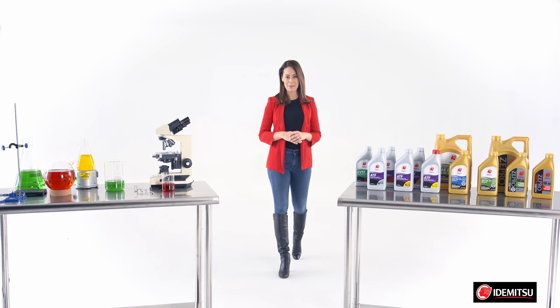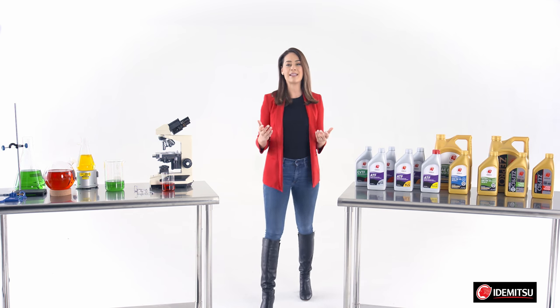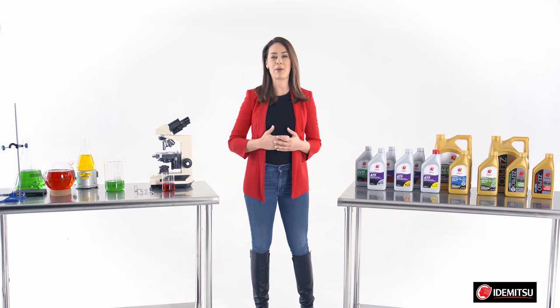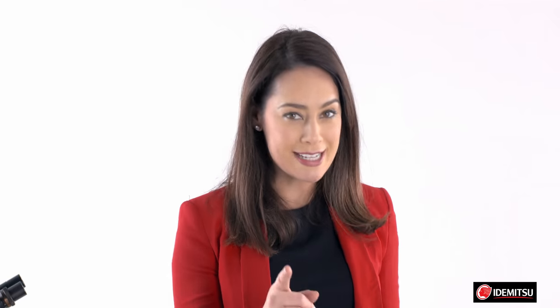Welcome to the Idemitsu Innovation Lab, where every day we're testing and demonstrating the latest and greatest motor oil products and sharing our progress with the world. Today, I'd like to focus on the basics, so let's get started.